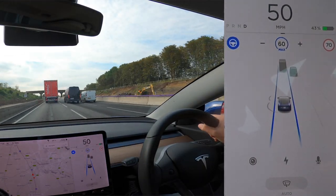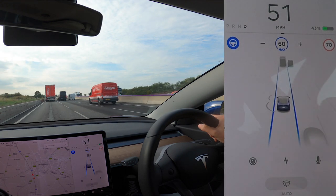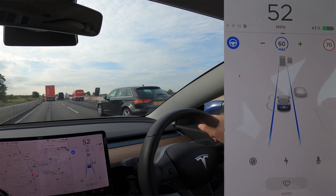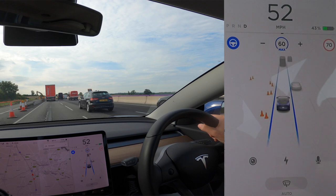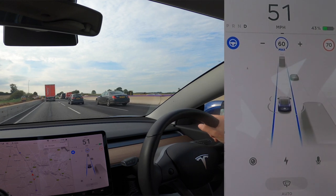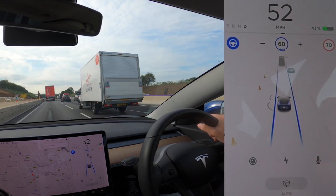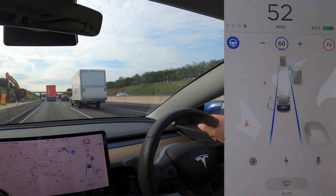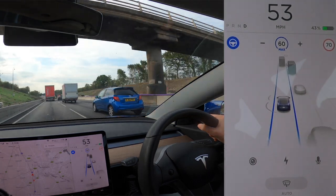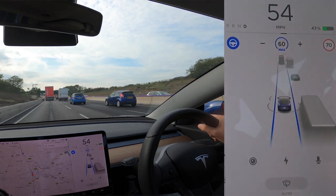This is a 60 mph zone due to roadworks, but the car thinks it's 70 — shown top right corner — so I've had to manually adjust it down. You'd think that if it can recognise lorries, cars, vans, traffic cones, and traffic lights, it could also read speed signs. Unfortunately, this comes down to a patent dispute: Elon Musk fell out with Mobileye, who hold the patent on camera-based traffic sign recognition. Tesla are working on a fix, but currently the car can't read signs and relies on GPS data instead.